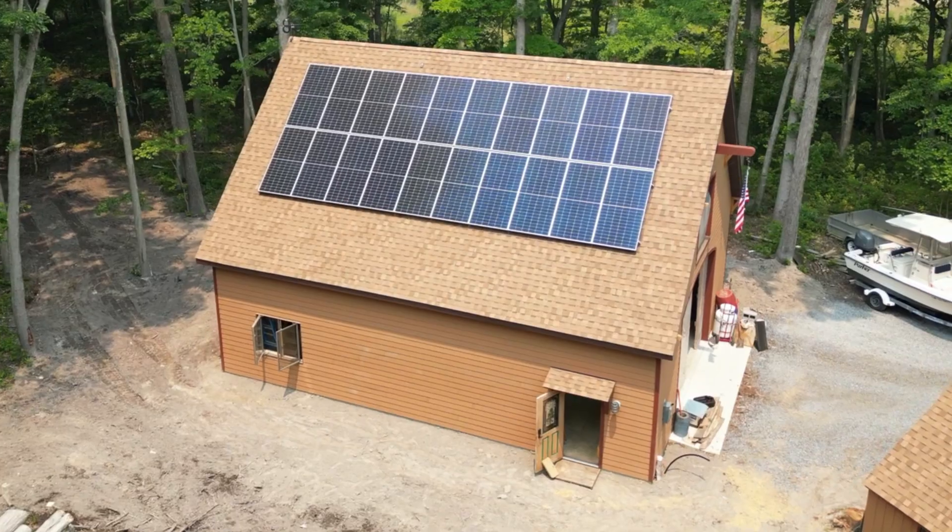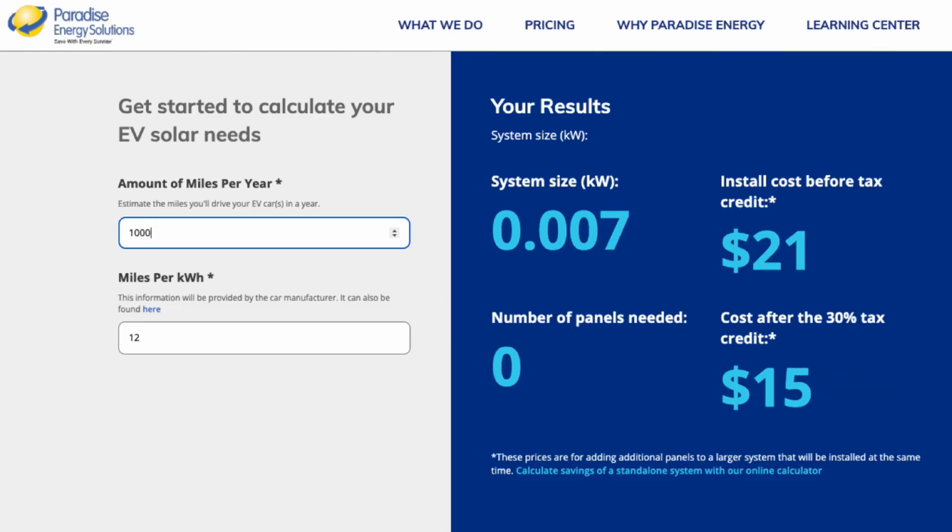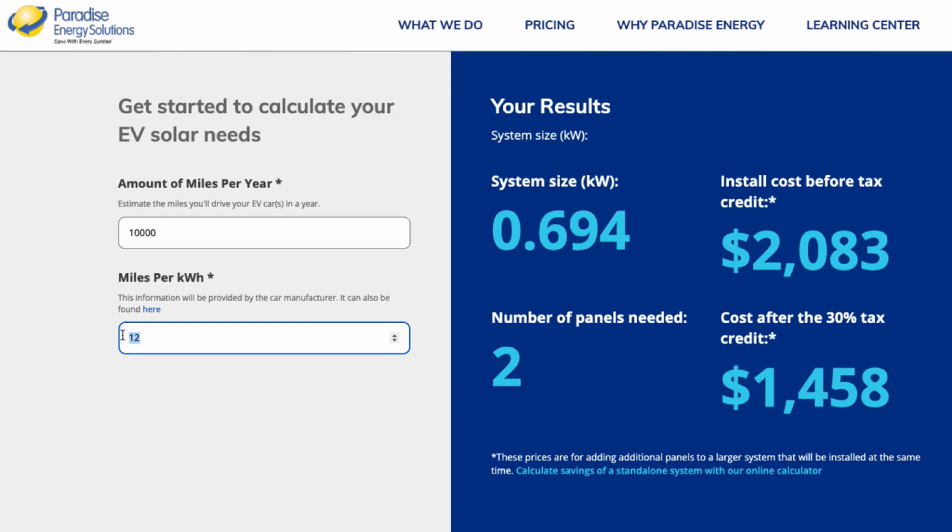One way to lower the cost of charging an EV is by installing solar panels at your home. To help you gain a clear picture of what that could look like, we've built a free EV solar power calculator linked in the description below. You'll instantly see how many panels you'll need and get a ballpark estimate of your installation costs. At Paradise Energy, we've helped thousands of people take control of their energy costs and we'd love to help you too.